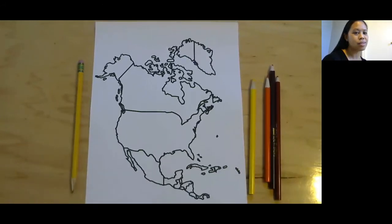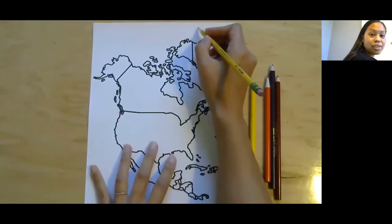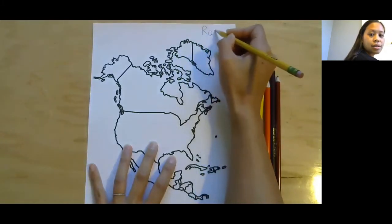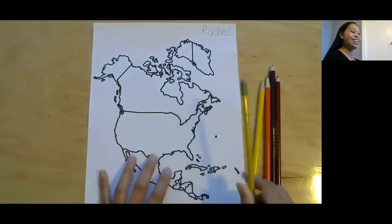I have my pencil here because we're going to start off with our name. You can put your name anywhere on the paper that you'd like. I'm going to put mine up here at the top. My name is Rachel, so I'm going to write Rachel. Rachel, there we go.